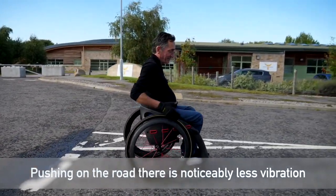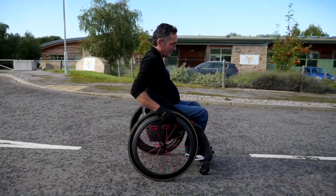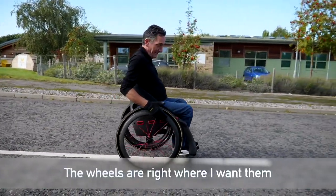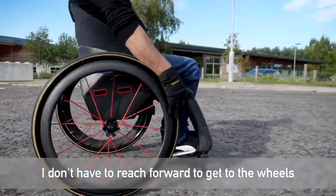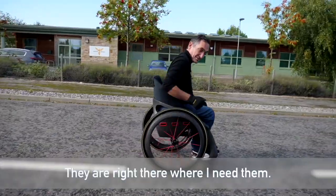Pushing on the road does noticeably less vibration. The chair is always finding the lightest stable position, and I've got total synchronicity with the chair. The wheels are right where I want them. If I'm leaning back, I don't have to reach forward to get to the wheels. And if I'm leaning forward, I don't have to reach back to get to them — they're right there where I need them.